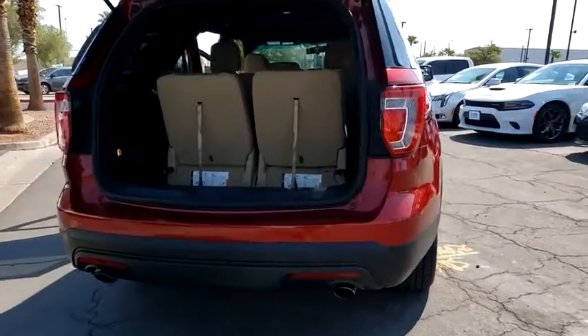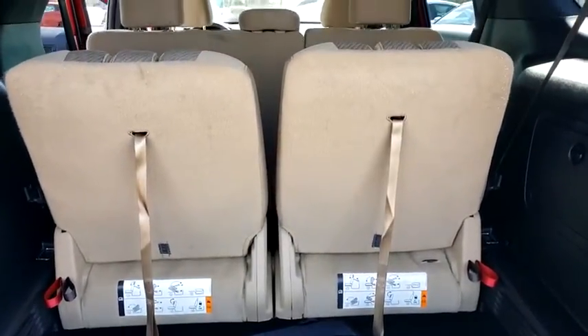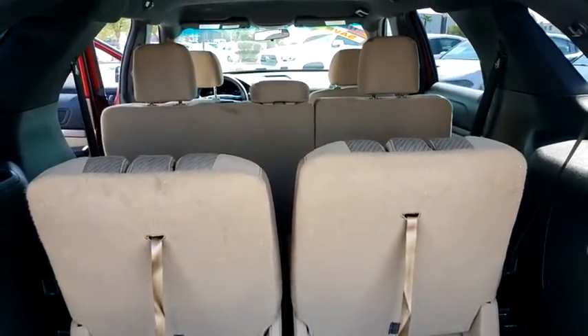Compass, outside temperature gauge, day and night rear view mirror. Wouldn't you look great in this vehicle? Stop in today and see for yourself.